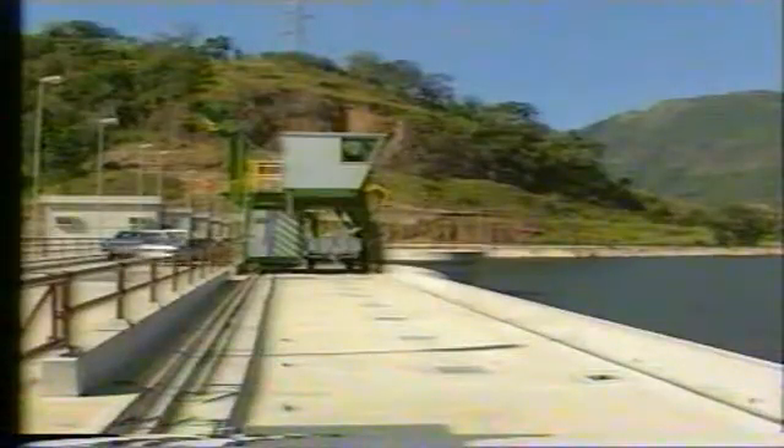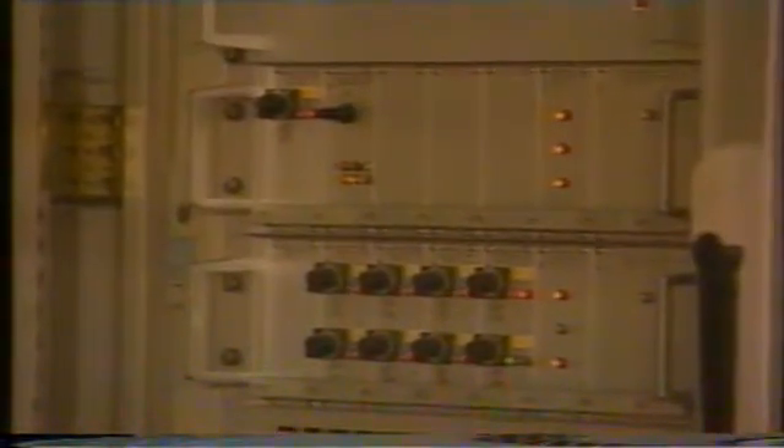Water for electricity generation enters through two rectangular power intakes located underwater at the left bank of the dam and flows through two steel-lined penstocks to the powerhouse. There, it drives two Francis turbines with a combined installed capacity of 51 megawatts.